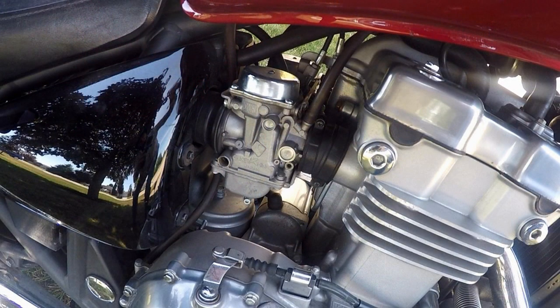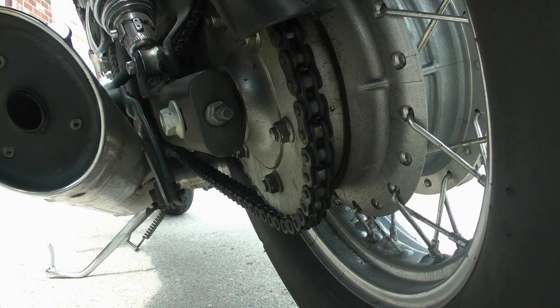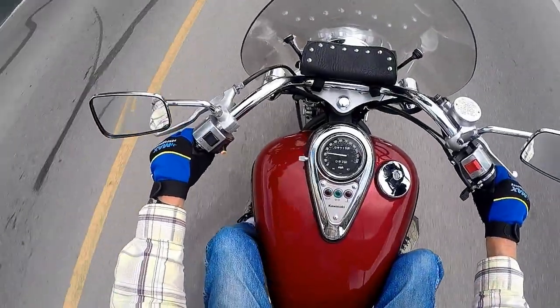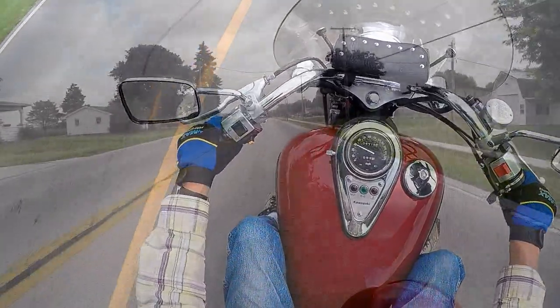Changes were made in the 1996 model year to the engine, carburetors, and the drive belt was changed to a chain drive. The 6-speed transmission, dual carbs, and chain drive give the bike plenty of get up and go.